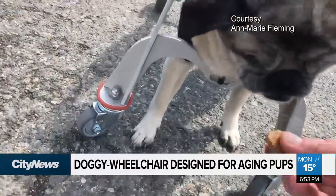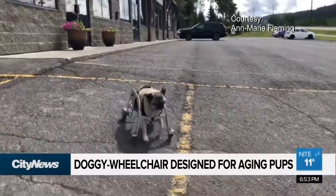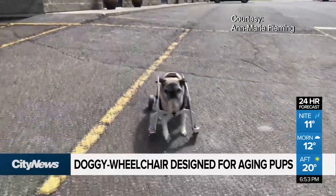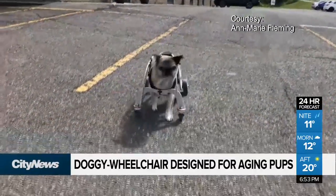Lily's condition has been a constant concern for her owner Anne-Marie Fleming. She has mobility challenges; she had pretty serious back surgery a few years back and the way she walks, it's obvious. The 100 Mile House resident is the founder of a senior dog assistive products company and feels the current doggy wheelchair options aren't meeting the needs of thousands of aging pups.